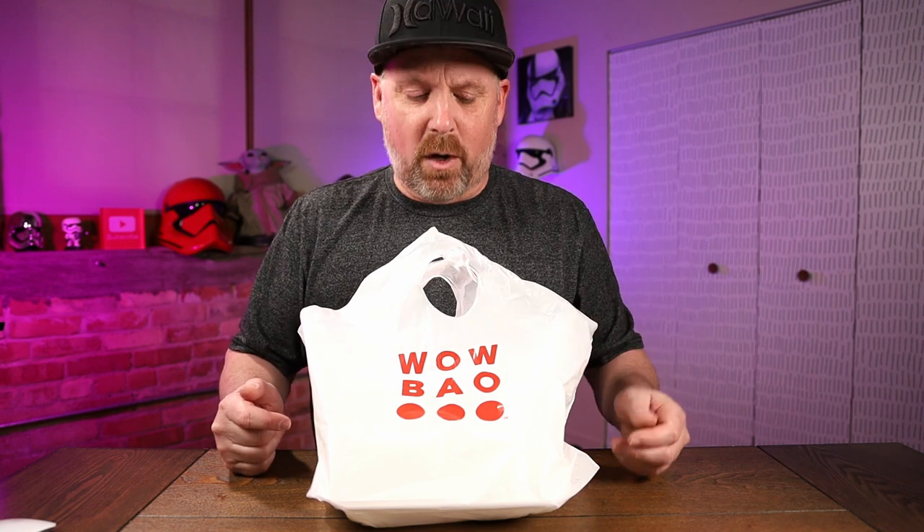Today we are trying out Wow Bao, but not from the actual restaurant — out of a ghost kitchen. Wow Bao originated out of Chicago, and they have a lot of actual restaurants there. Now they're using ghost kitchens, and here in my town it was out of Fazoli's. Let me know in the comments below if you work at a restaurant and you're using Wow Bao as a ghost kitchen — which restaurant do you work at?